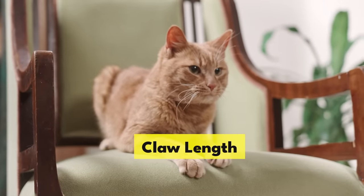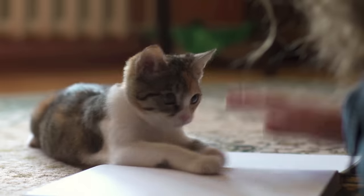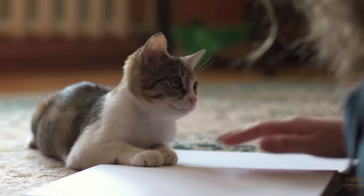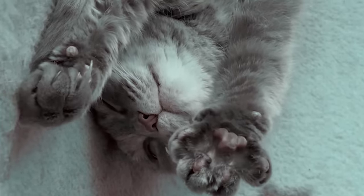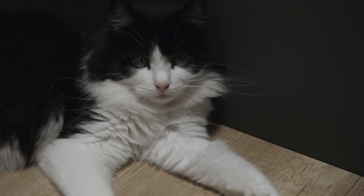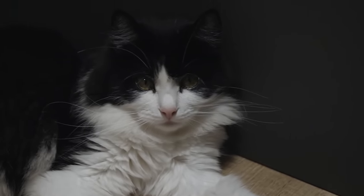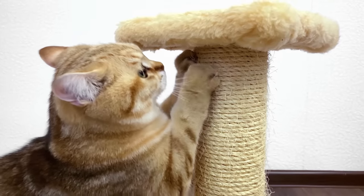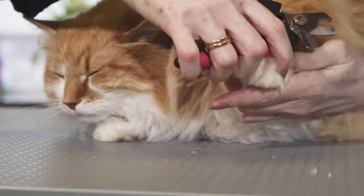Claw length. You might not think much about your cat's claws until you get an unexpected acupuncture session while they're kneading on your lap. Cats' claws can grow in a curve, circling back into their paw pads if left unchecked — leading to pain, infection, and a very grumpy feline friend. And while cats do their best to keep their claws in check through scratching, sometimes they need a little human intervention.